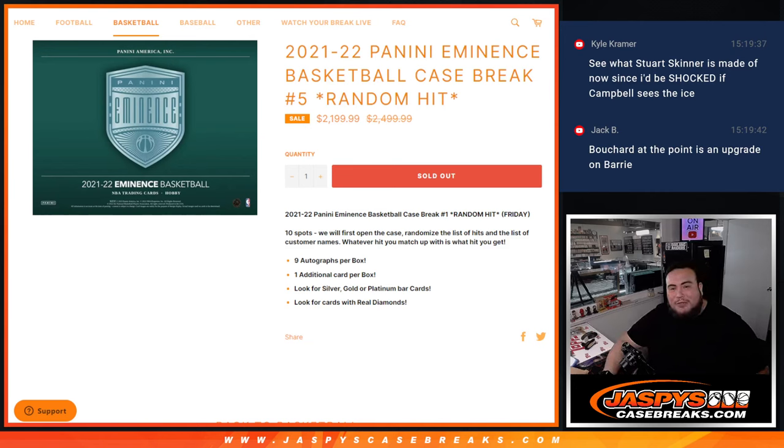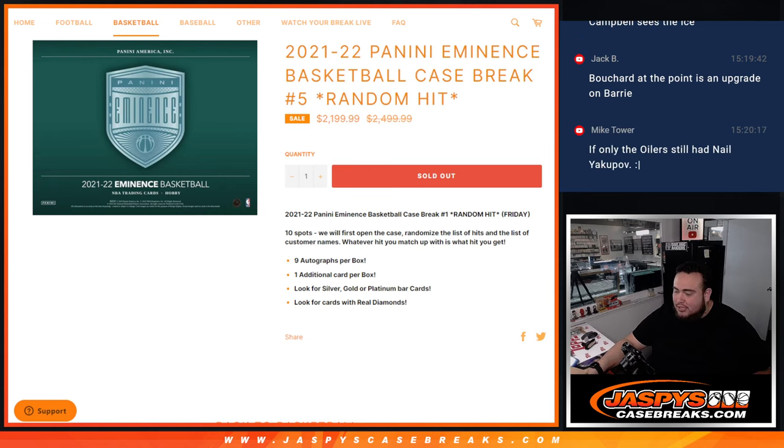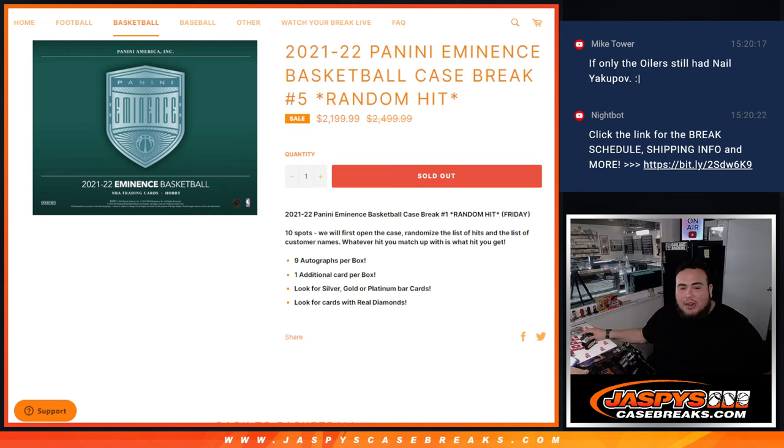What's up everybody, Jason here from jazbeescasebreaks.com coming at you with a 21-22 Panini Eminence basketball case break. This is random hit break number five. One of the best looking products out there, one of the most expensive looking products too. This is a 10-spot break. We're going to open up the case, showcase the hits, then randomize the list of hits and customer names. Whatever you match up with is what you get. Should be nine autos plus one additional card — could be a silver, gold, platinum bar card. Look for cards with real diamonds.